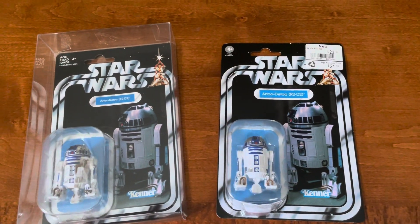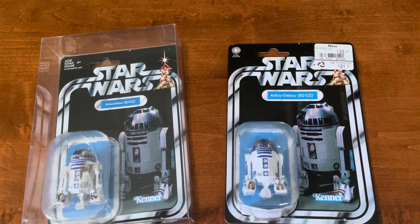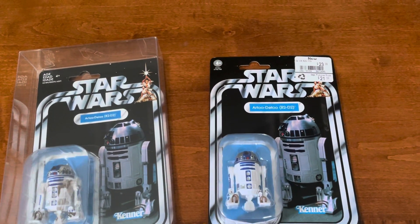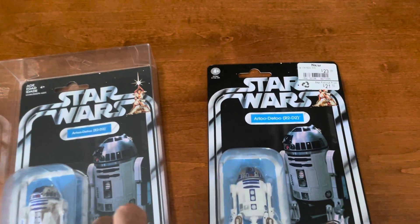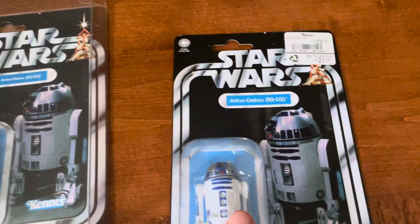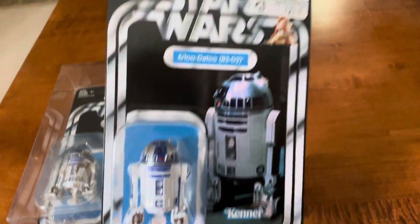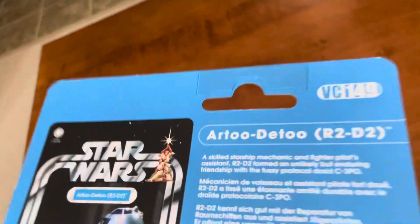Darth Wiz coming at you with a crabtastic comparison slash recent pickup review from GameStop. Picked up a couple items about a week ago. It was kind of expensive. I picked up another R2-D2 — it was sitting there on the pegs and I just bought it.